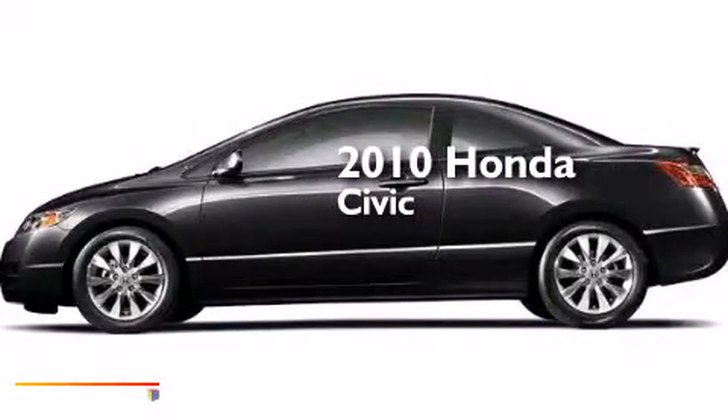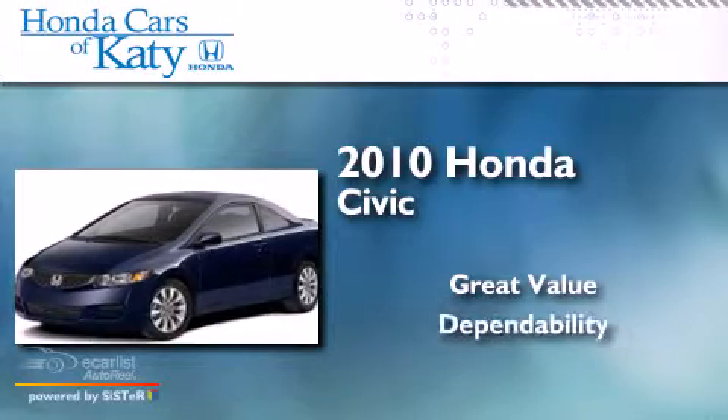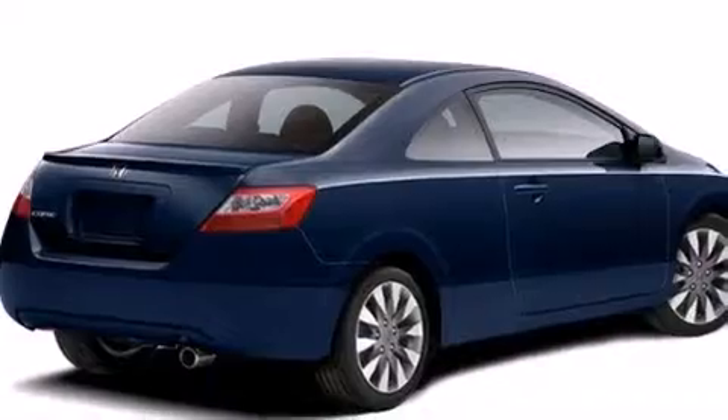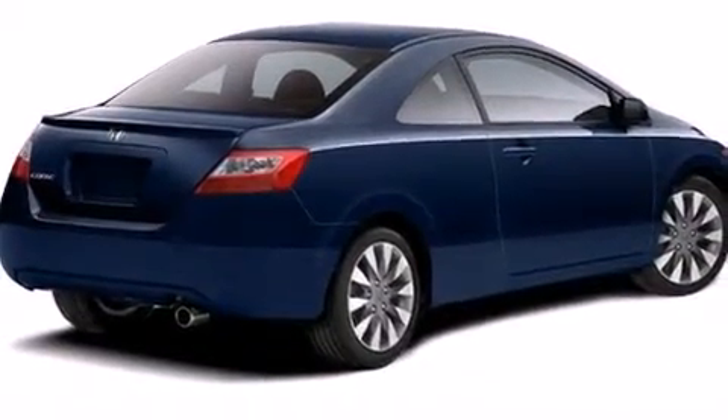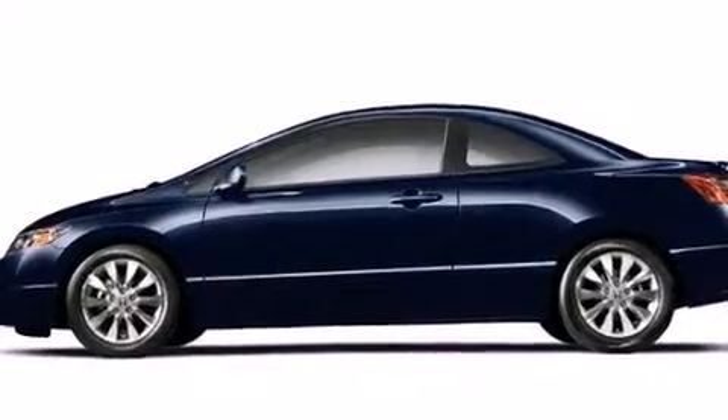This is a 2010 Honda Civic. Features include a low tire pressure indicator, a multi-link rear suspension, and alloy wheels.